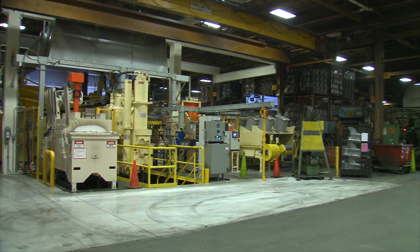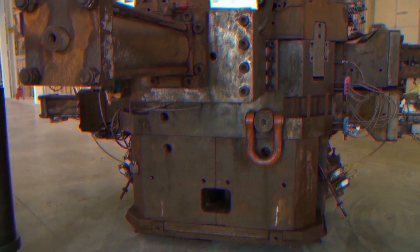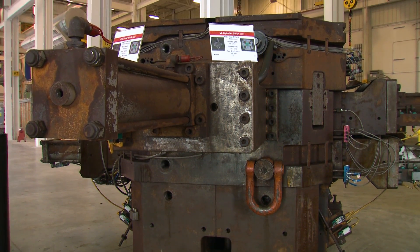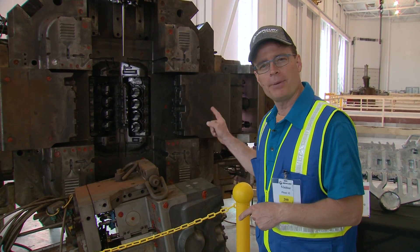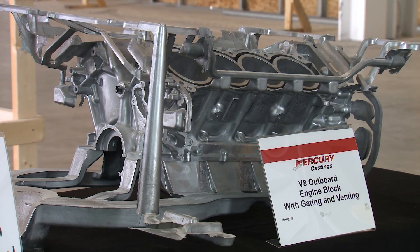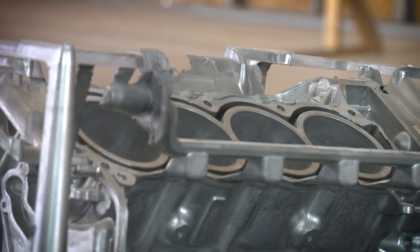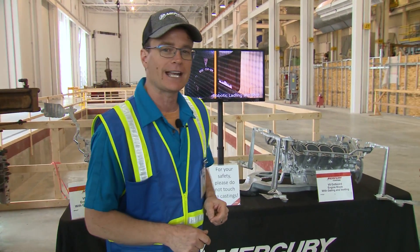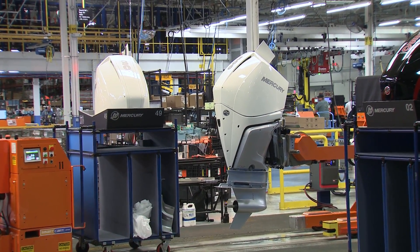Mercury is home to some of the most powerful die cast presses in the world. This is a die from that monstrous 4,500-ton press, and it's used for V6 and V8 outboards. There are more parts in that die than there are in the average power head. The benefit of such high pressure is an incredibly dense and yet lightweight casting, and that is how Mercury gets these V6 and V8 outboards to be so light and yet maintain all that durability.